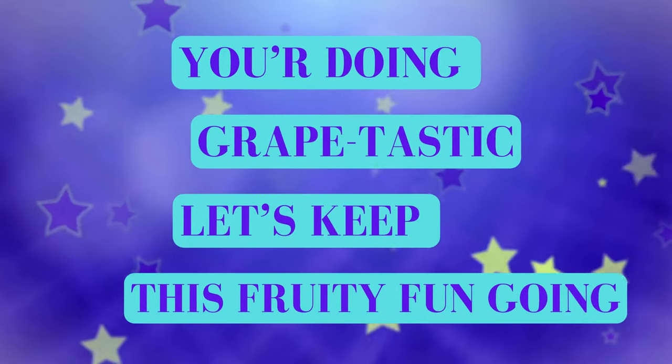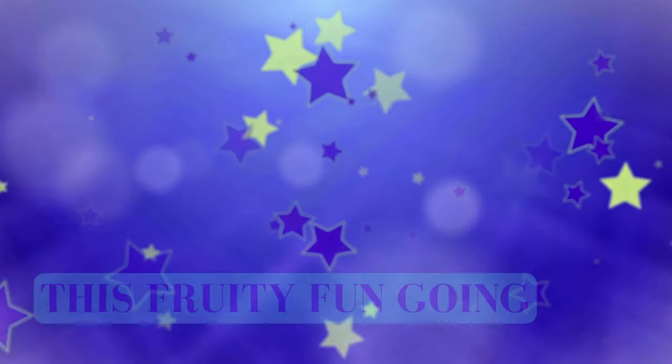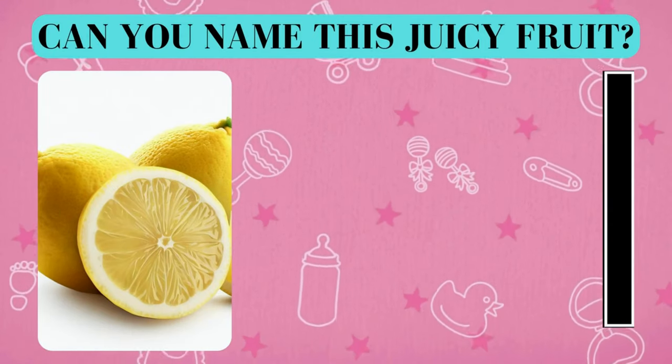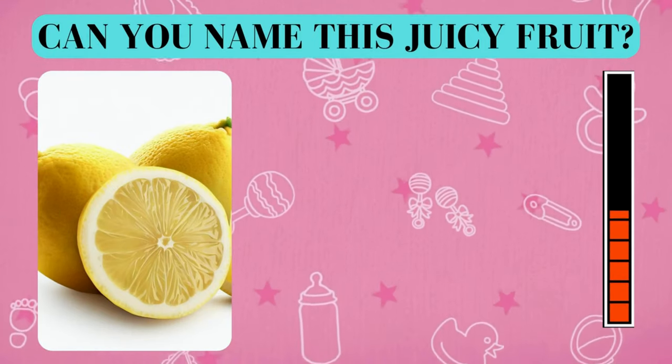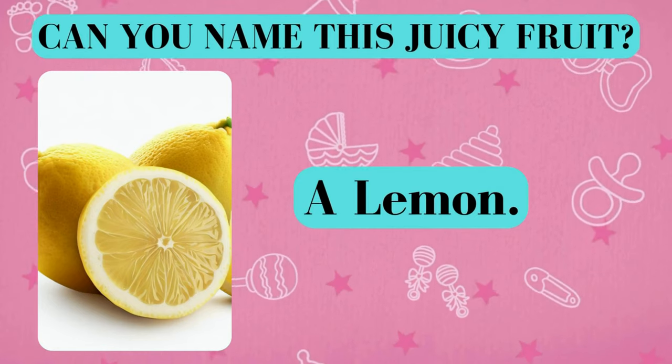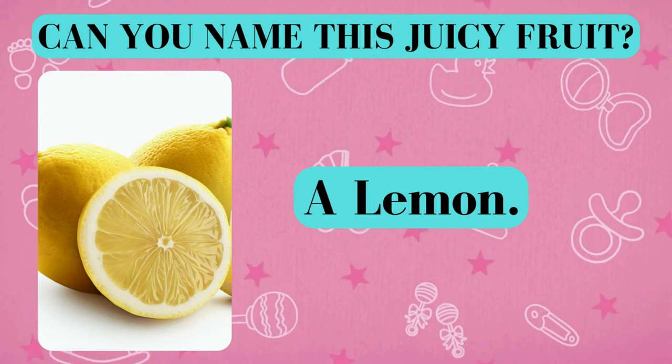You're doing grape-tastic. Let's keep this fruity fun going. Here's your fruity challenge. Can you name this juicy fruit? And the answer is a lemon. Did you get it right? Awesome job!